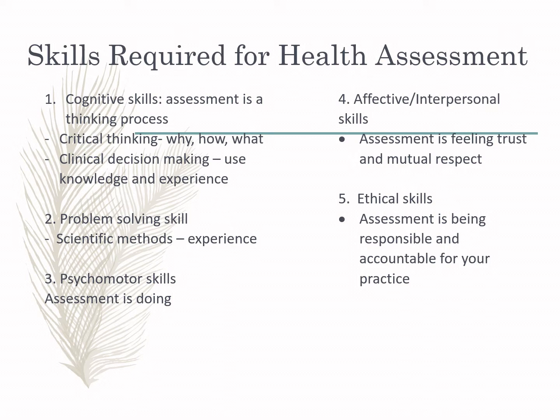Cognitive skills involve clinical decision making and critical thinking. When it comes to critical thinking, ask the questions: what, how, and why. For example, when in the ER, ask the patient: why did you come here? What is the problem? How did it happen? Based on the data gathered, nurses must use knowledge and experience for clinical decision making.